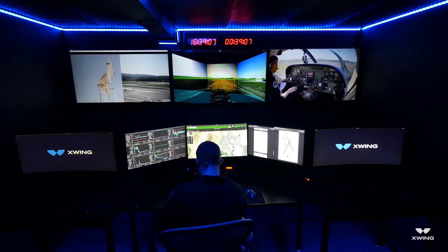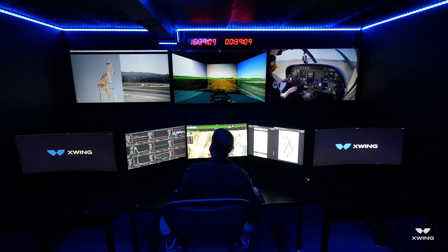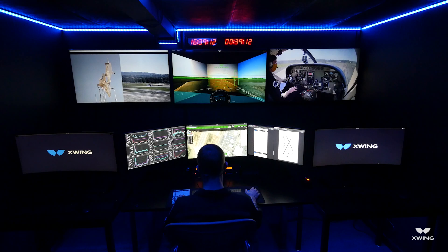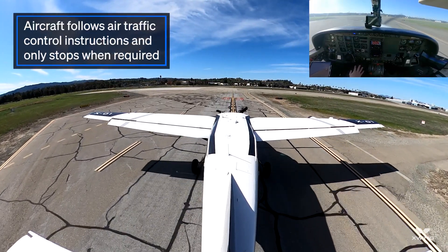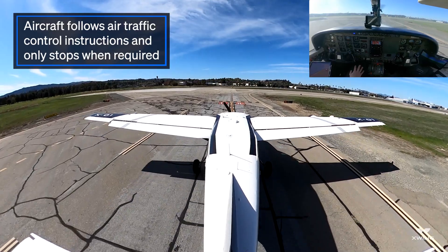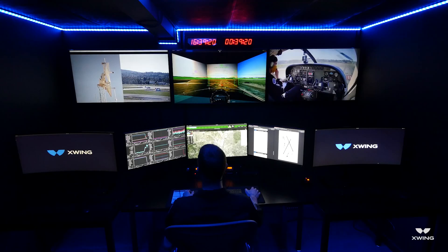X-wing caravan on Gulf. Request takeoff runway 1 left with left coast traffic. X-wing caravan, left coast traffic approved. Traffic in the upwind, Cessna is in left coast traffic. Runway 1 left, clear for takeoff. X-wing caravan, clear for takeoff, runway 1 left, left coast traffic approved.